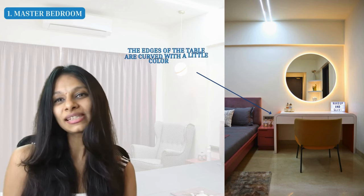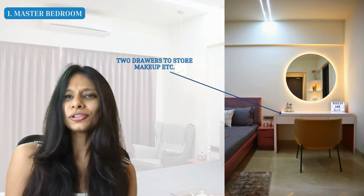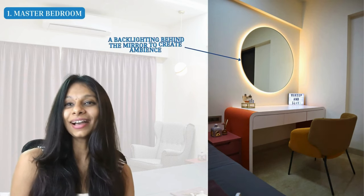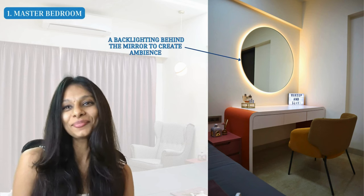The last furniture piece is the dresser table — one of my favorites. Instead of a regular look, we gave it a slight curve and added a circle to the mirror as well. The edges of the table have a bit of a curve with a slight color, and the rest of the table is white. We've given two simple drawers to store all the makeup, brushes, and items neatly, and a big round mirror above it. To highlight the mirror even more, we created a backlight behind it — which not only helps you get the right light when getting ready, but also adds to the ambience of the space.